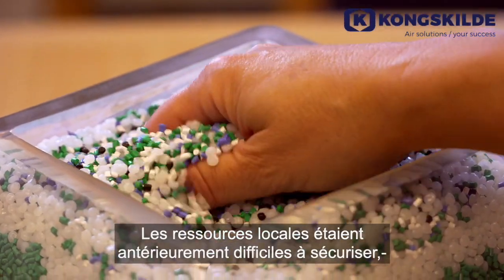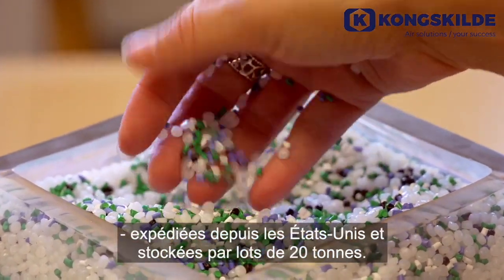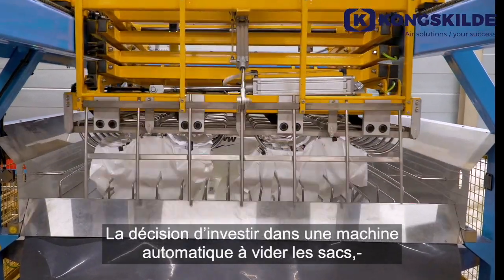Locally sourced raw material has previously been difficult to secure, with material requirements being purchased in bulk from the USA, then shipped and stored in 20-ton batches.